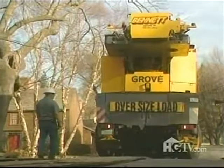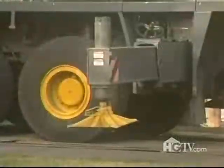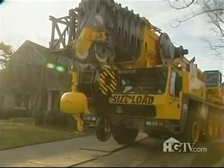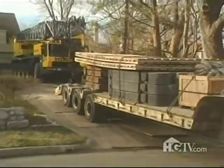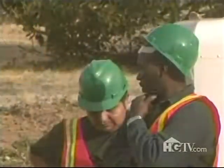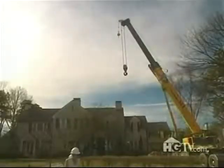That process required dozens of sheets of plywood to protect the driveway from the weight of the crane, large pads beneath the outriggers to help stabilize the crane and also protect the driveway, and massive counterweights to prevent the crane from tipping over. From beginning to end, just getting the crane ready took about two hours.